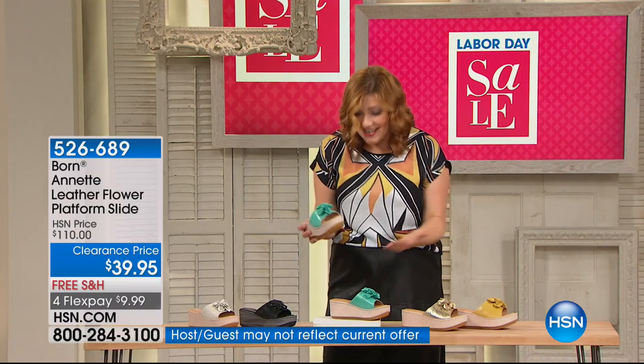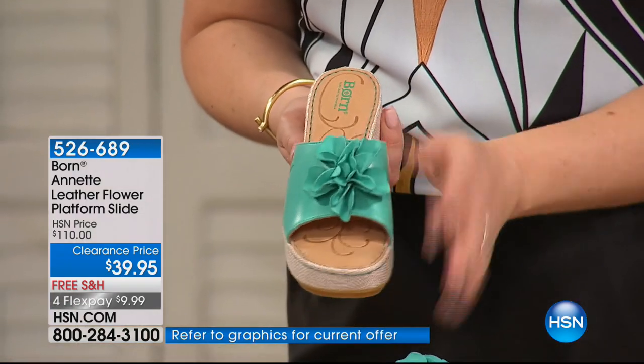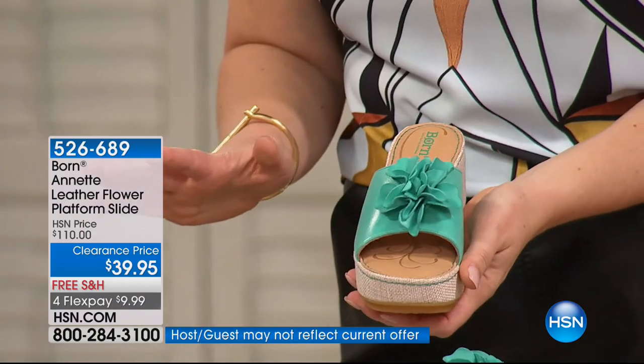Stop the show — $39.95! I would buy one in every color. This is so pretty with this beautiful floral little flower in the front. This is all the finest full grain leather uppers.